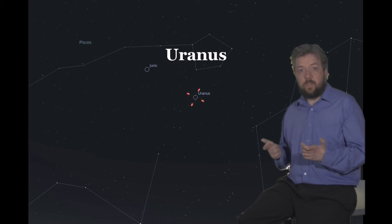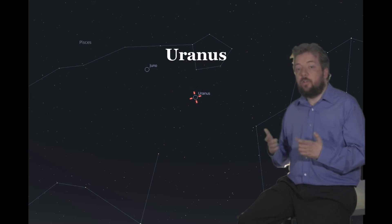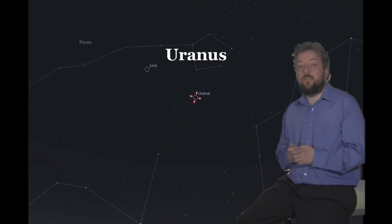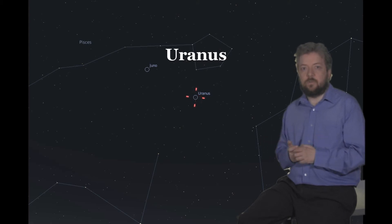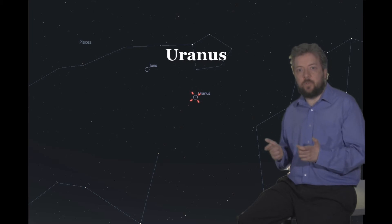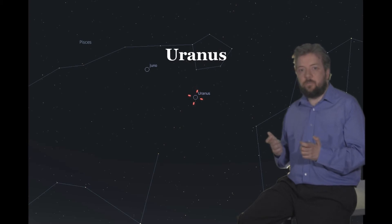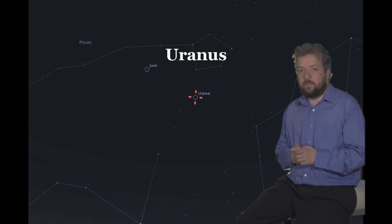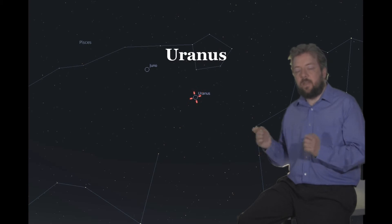Uranus is also now a good possible target. At magnitude 5.9 you will need a telescope or binoculars to observe it, but at well over 30 degrees altitude when it passes the meridian it shouldn't be too difficult. Have a look just under Pisces in the early morning. You won't be able to see any detail, but in larger scopes you may be able to see a small disk. If you don't have any luck, give it a week or so — it will rise later and be better placed.